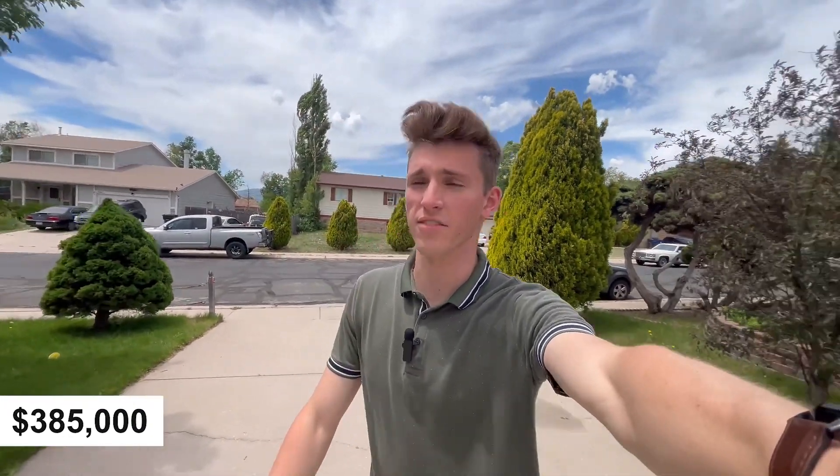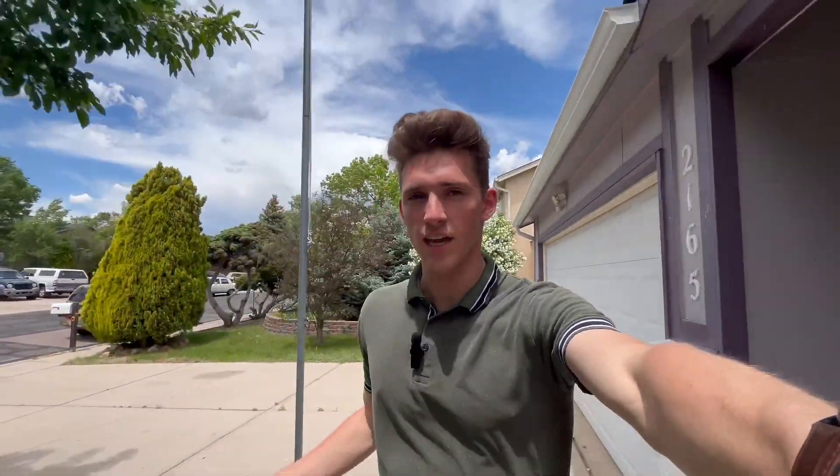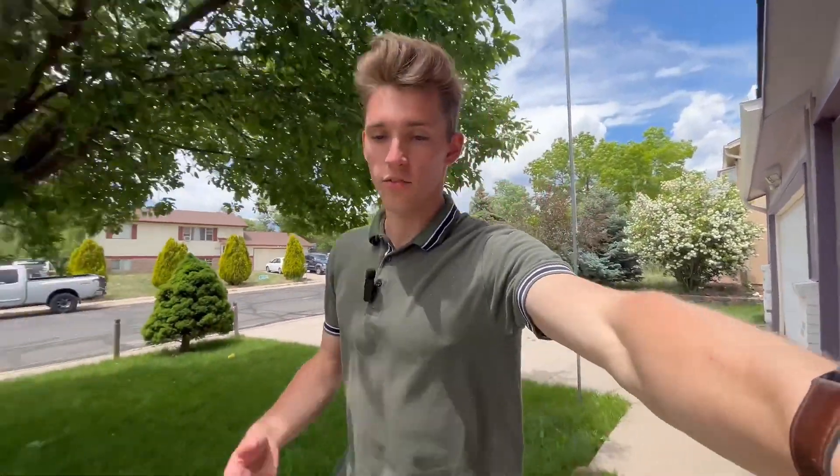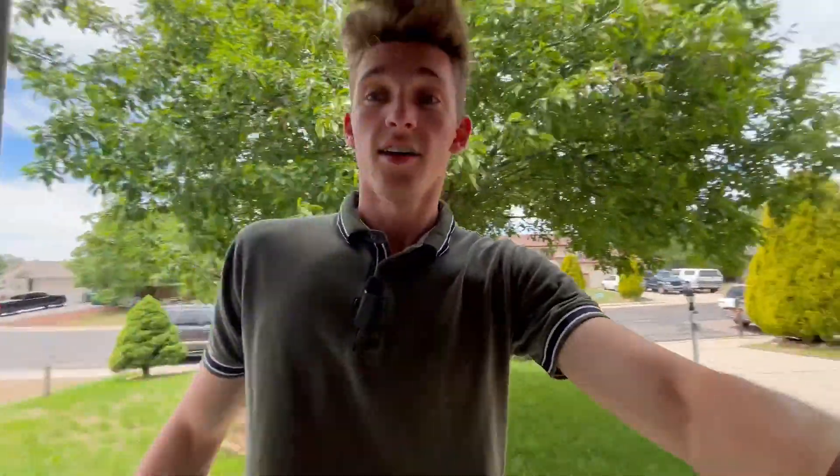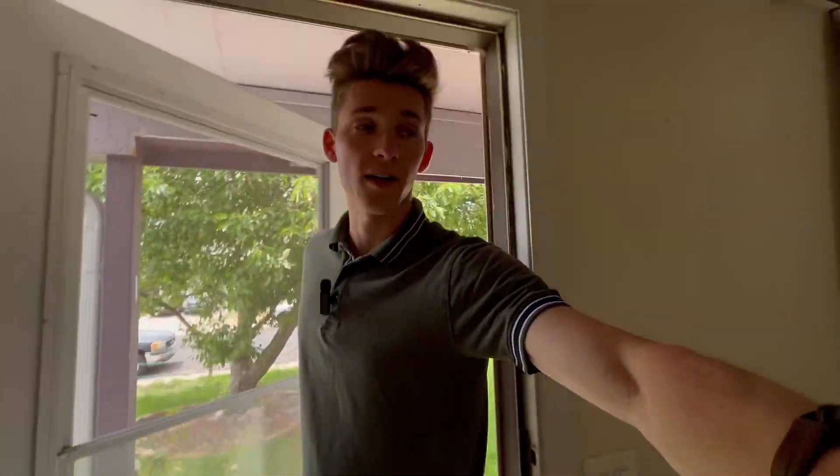We're going to take a tour on this property. It sold for $385,000 and today is closing day. We got a brand new roof up there — you can see it — cool purple color on this house. A crazy thing about the roof is that we negotiated on inspection for the seller to get a brand new roof, so we got that done just before closing, which is awesome for the buyer. Brand new roof cost just under $12,000.